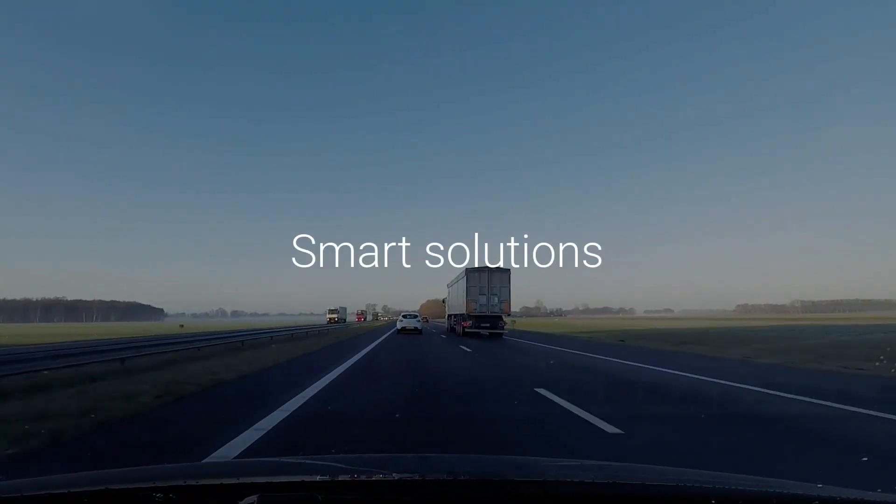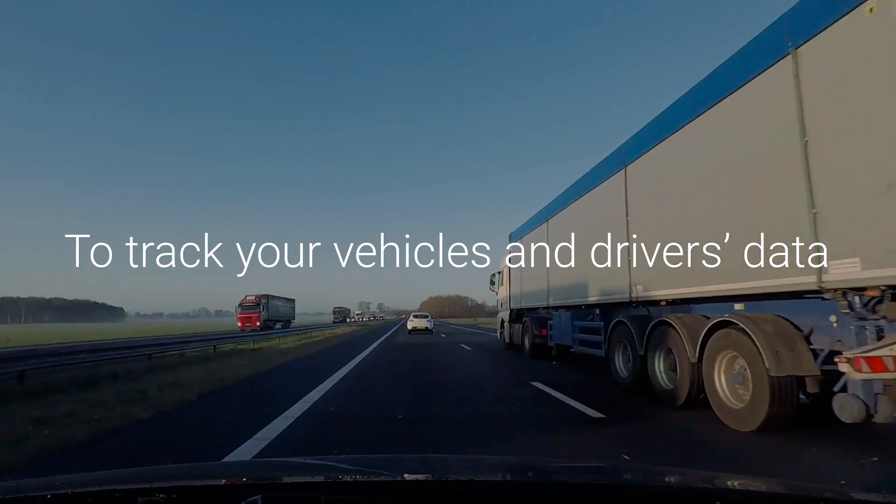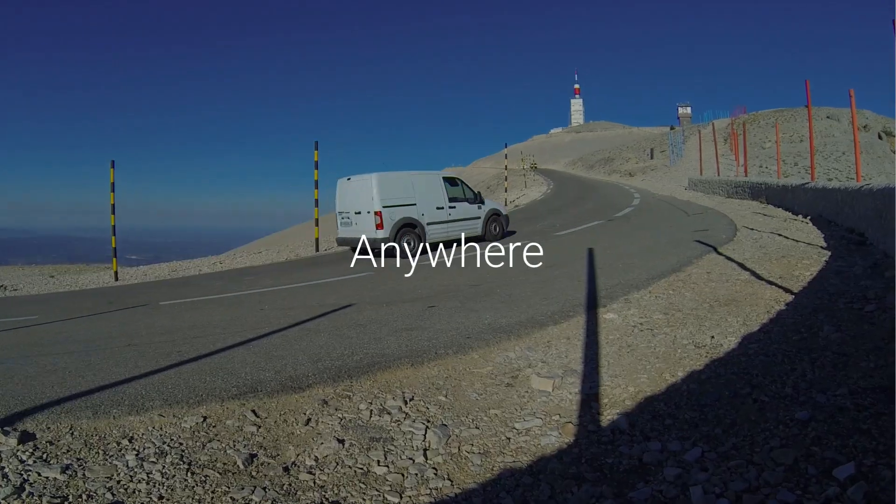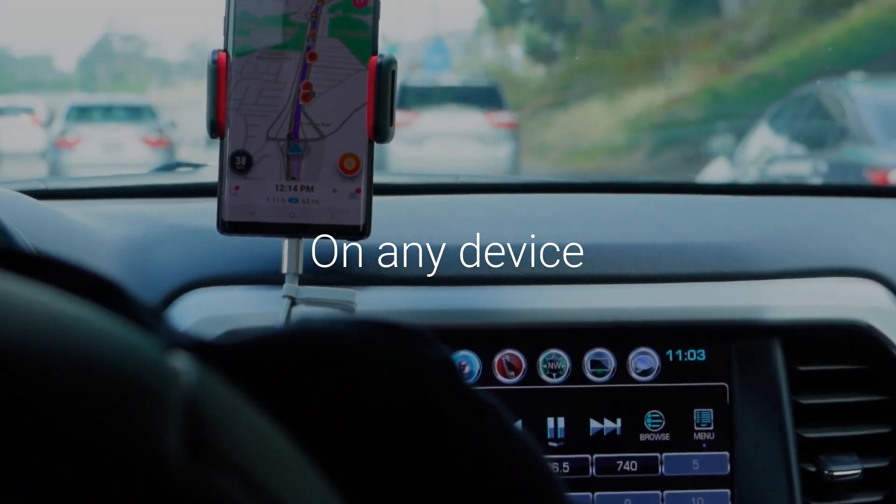XB Software creates smart solutions to track your vehicles and driver's data anytime, anywhere, and on any device.